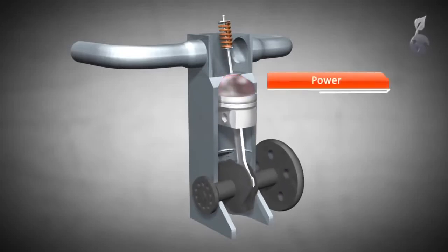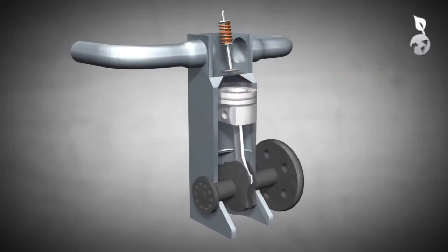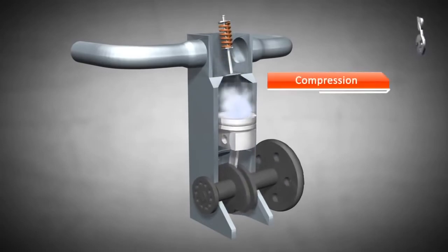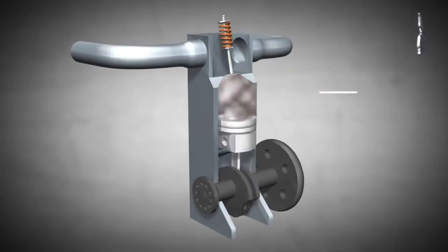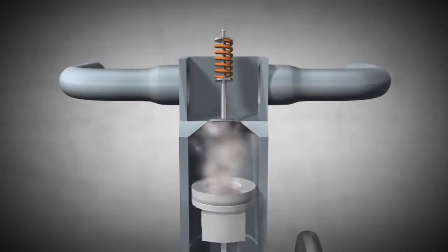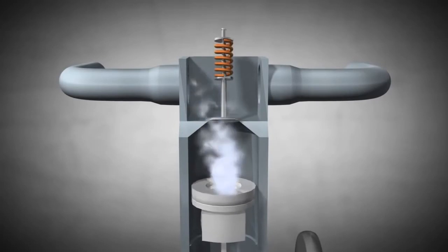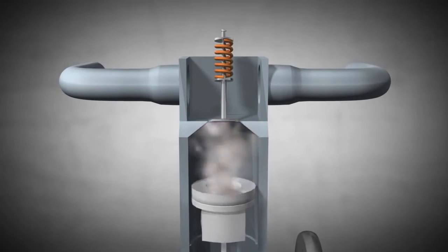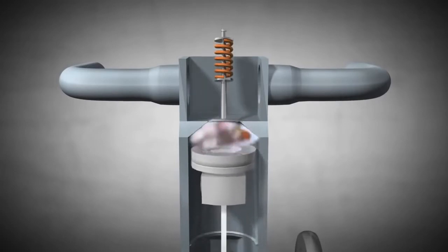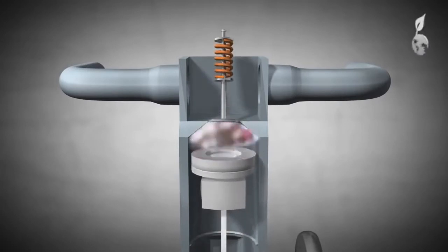In a standard four-stroke diesel engine, air is forced into the cylinder by atmospheric pressure. This is the reason why this kind of engine is known as a naturally aspirated engine. At times of high RPM, for example on the highway, the atmospheric pressure will not push enough air into the cylinder. Consequently, the engine cannot run efficiently. Here, the turbocharger comes into play.